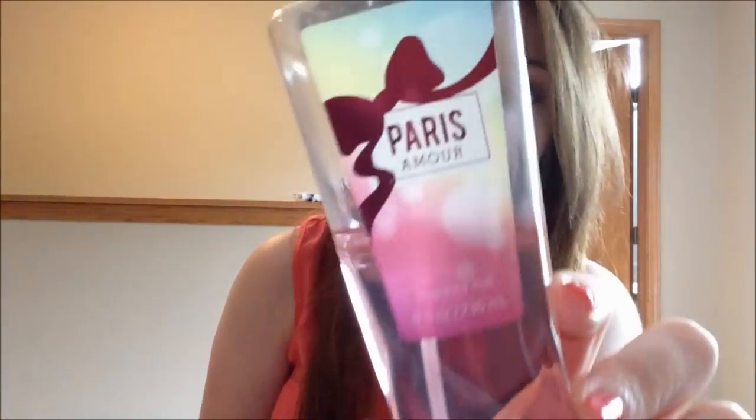The first thing we're gonna talk about is perfumes and scented things. My two favorites both happen to be Bath and Body Works: Paris Amour, and this Signature Vanilla coconut body lotion. I discovered this and I like flipped out at Bath and Body Works. I used to not like coconut, but it's like a creamy, vanilla-y coconut smell. Even if you don't like vanilla, I think you should try that smell.